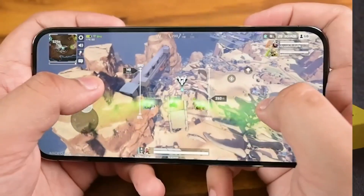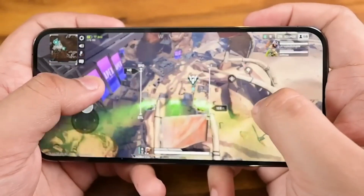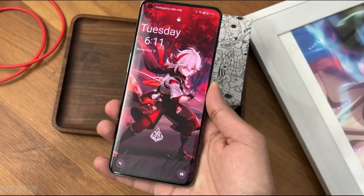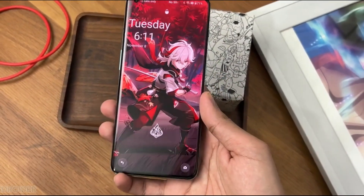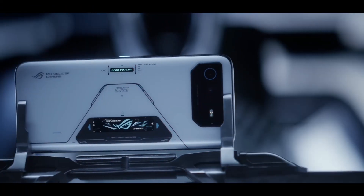Which gaming smartphone is going to be best for you in 2023? In this video, we'll break down the top 3 best gaming phones on the market, based on price vs performance, battery life, gaming features, and the situations that they'll be used in.